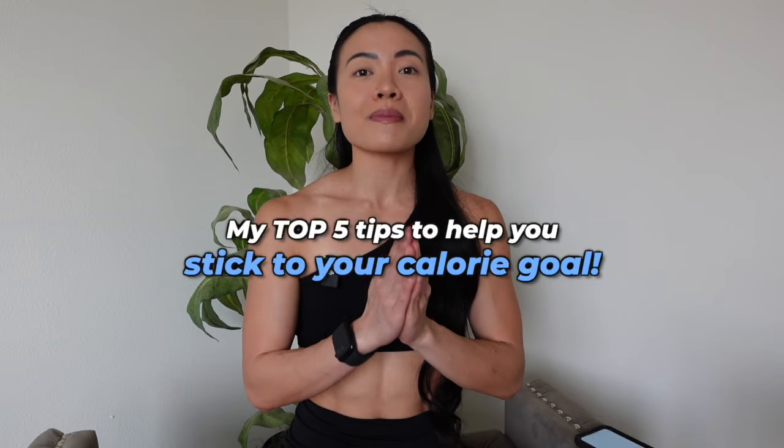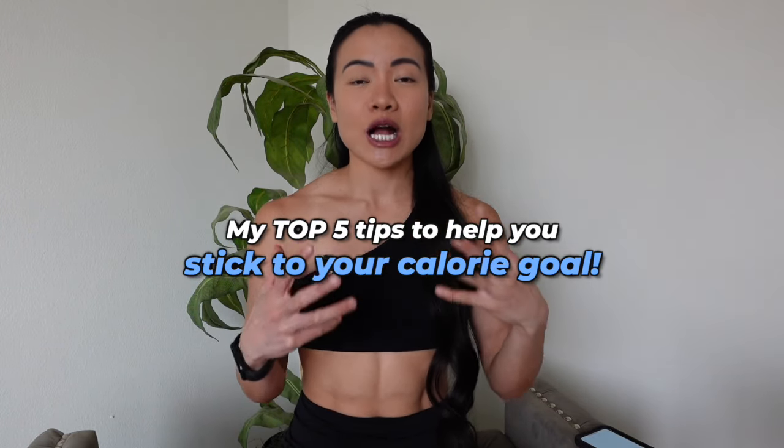Hello guys! Welcome back to the channel. If you are currently on a weight loss or fat loss journey and you are tracking your calories but find it very difficult to stick to your calorie goal — you tend to go over your calorie goal — then this video is for you. These are my top five tips to help you stick to your calorie goal, and I use these tips myself when I am in the depths of a fat loss phase. I have my notes on my phone so I'll be referencing that.